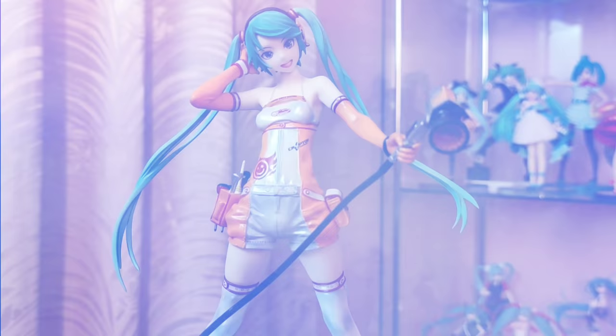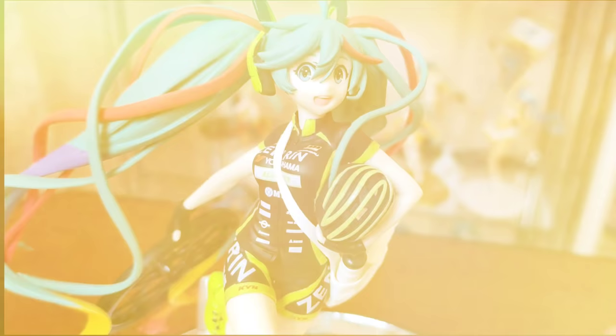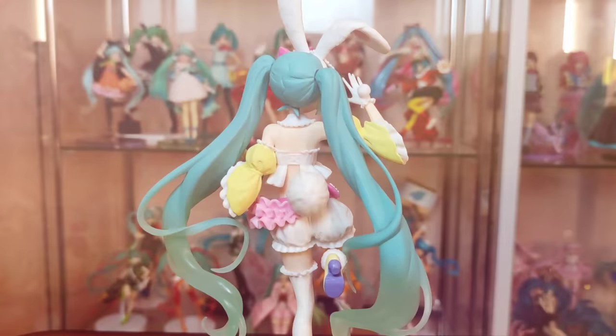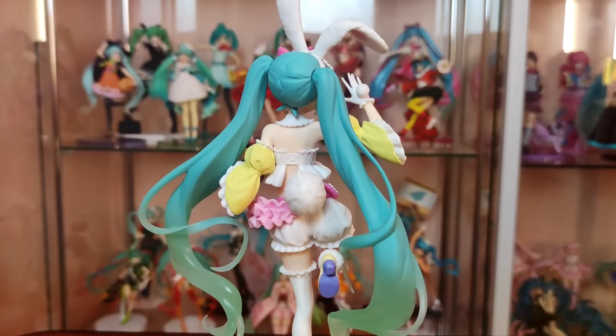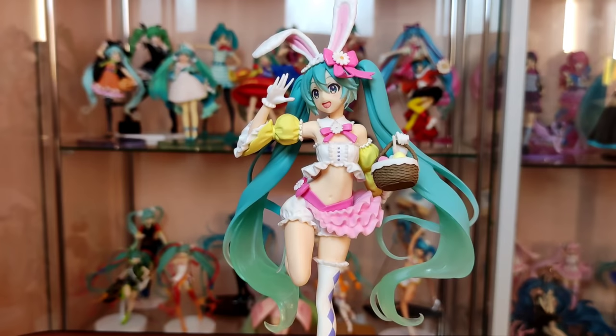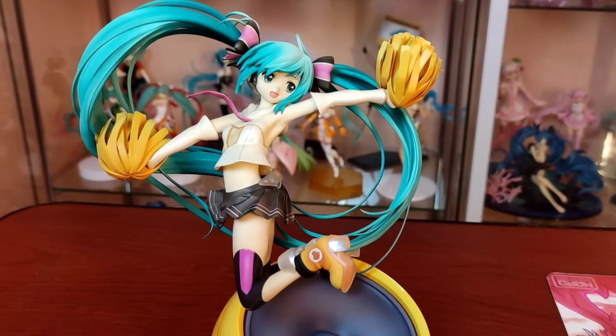I don't expect you to understand me, but her songs and Hatsune Miku herself helped me on my darkest days. I just want to fill my life with Miku and I want to see it on figures. Even when I'm angry or sad or whatever emotion I'm feeling, I just look at her and look at my collection and I feel better again. That turned sort of sentimental, but I hope you enjoyed and I also hope you get encouraged to collect Hatsune Miku figures as well.